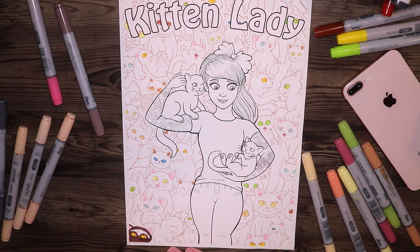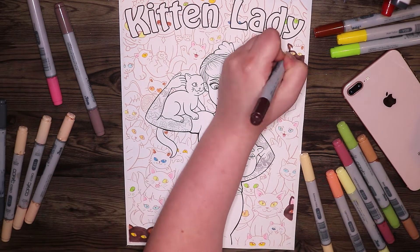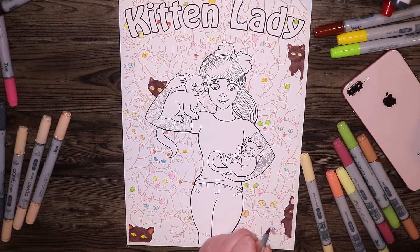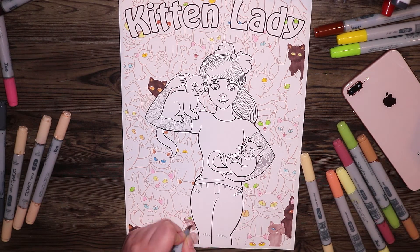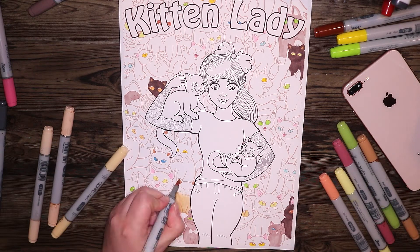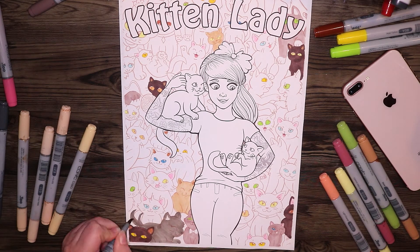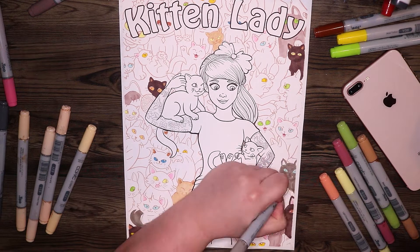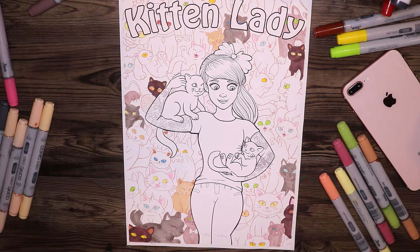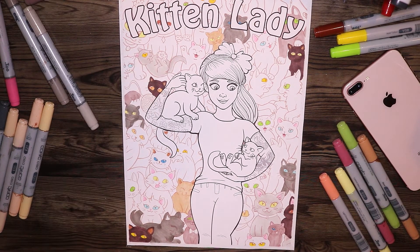I printed this off onto some mixed media card and basically coloured in all of the cats in the background first. I tried to keep to a similar colour palette for most of the cats — they are mostly desaturated or soft brown colours. Some are a little more orangey, and I also used a lot of warm greys, cool greys, and some earth tones for the cats. I wanted to keep them soft and not too stand-out compared to her in the foreground, because this is a very busy and detailed illustration.